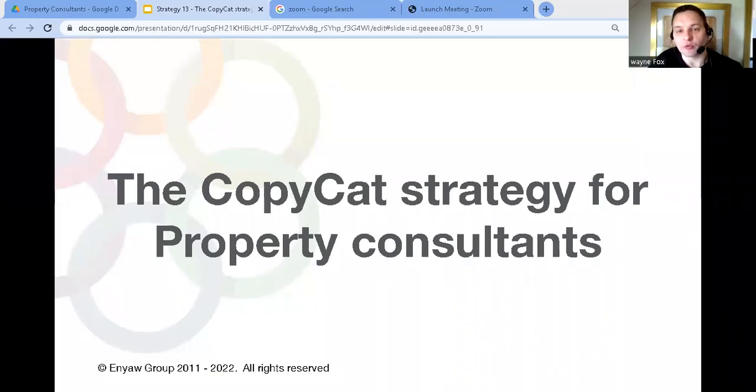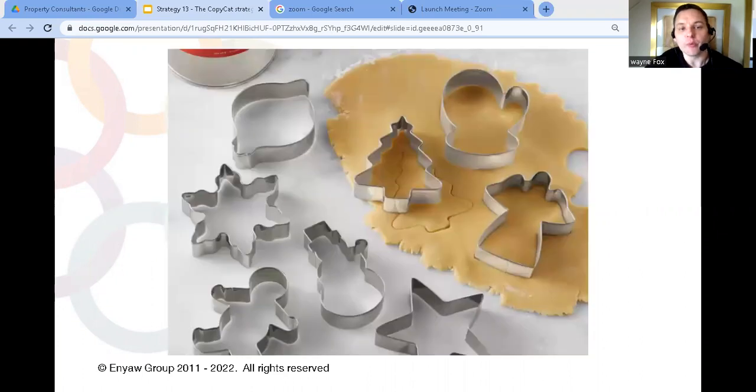The copycat strategy for property consultants — what is it and how can you use it to grow your business? That's what we're talking about in this video. Some people might call this the cookie cutter strategy.